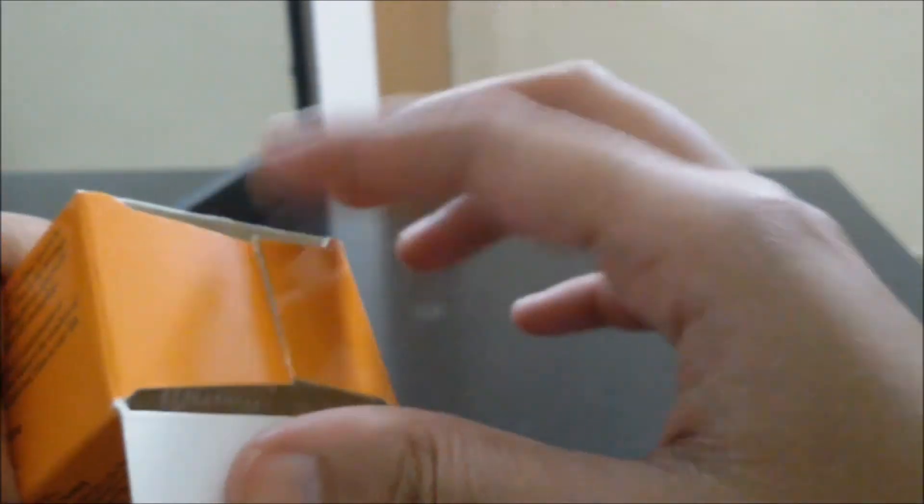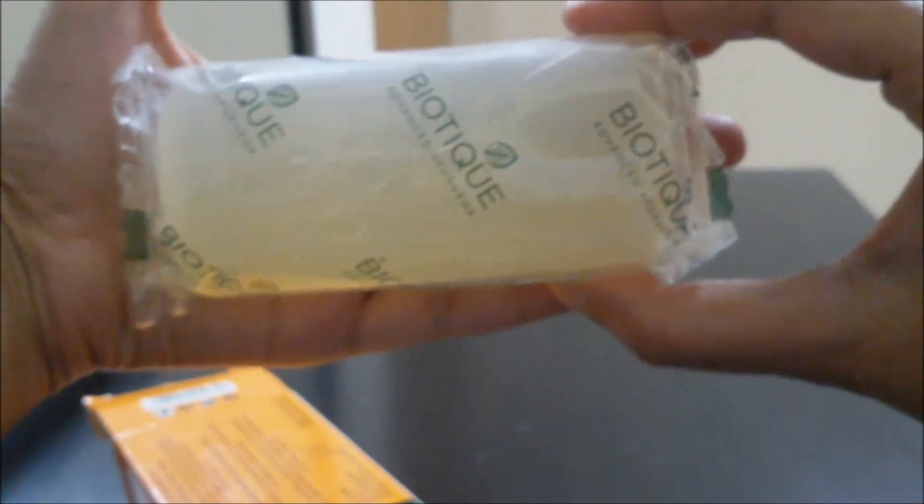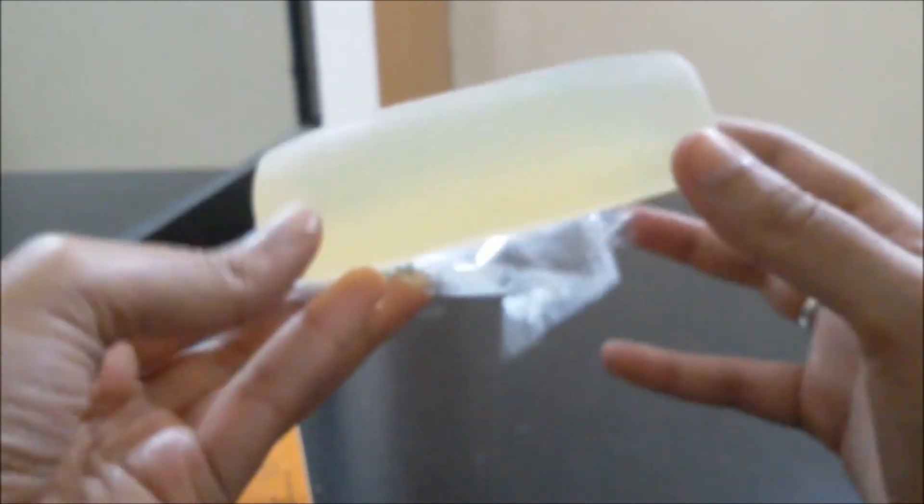I always have a hard time opening such things. This comes in a plastic cover, and the size is actually quite big — you can see that. And this is a clear soap.